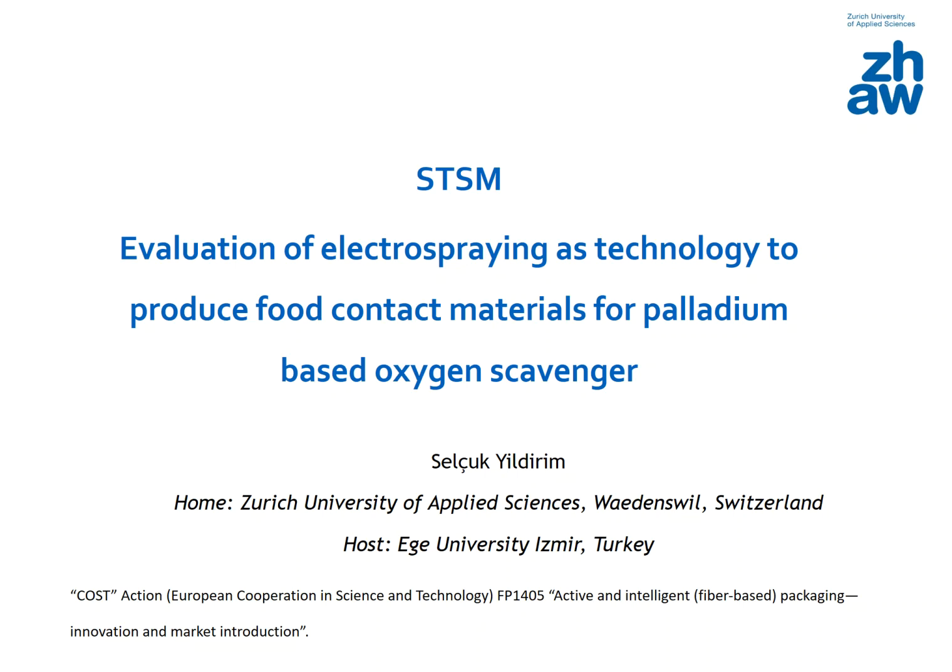My name is Selçuk Yildirim. In this presentation, I'm going to present the results of the STSM, which was supported by the COST Action FP1405 Active and Intelligent Packaging Innovation and Market Introduction. I went from the Zurich University of Applied Sciences in Switzerland to Ege University, Izmir, Turkey, to evaluate the potential of electrospinning as a technology to produce food contact materials for palladium-based oxygen scavenger systems. Before I start, I want to give a short introduction about active packaging as well as the palladium-based oxygen scavenger system.